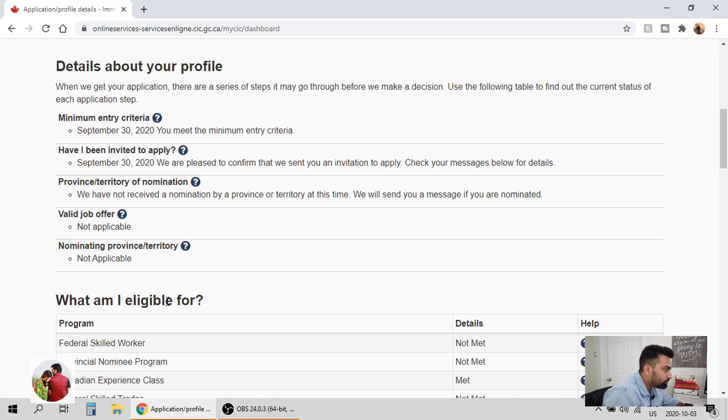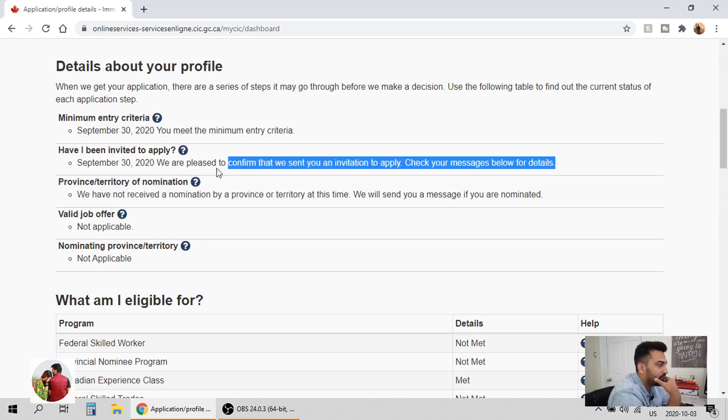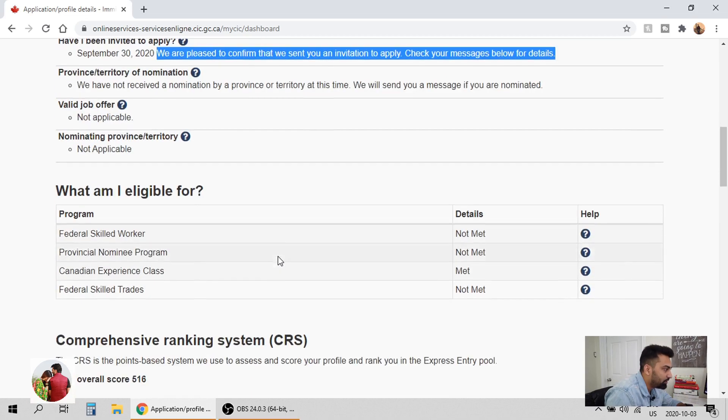In my brother's situation, he was working part-time for two years, and that made him eligible. On September 30th itself, they pulled out candidates who met the CRS scores and sent them the ITA. It was a shock for us — we submitted on Tuesday and on Wednesday we were able to get the ITA. So let's go over the page a little bit more.